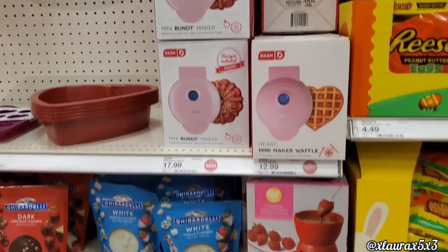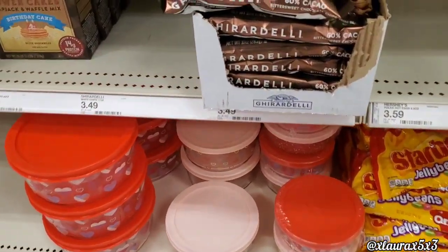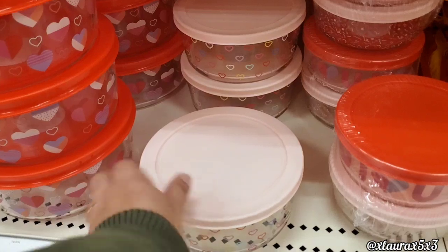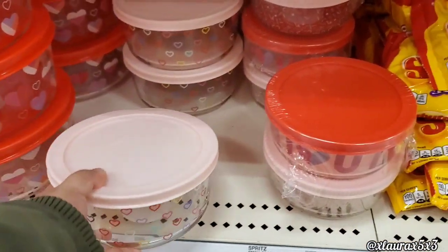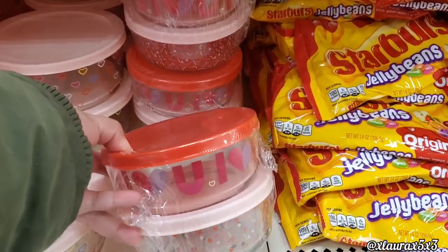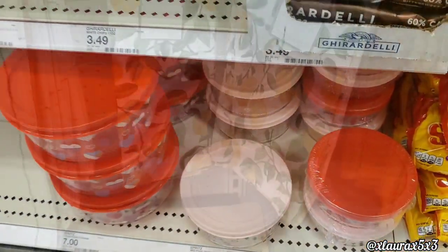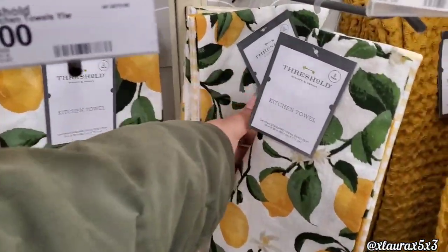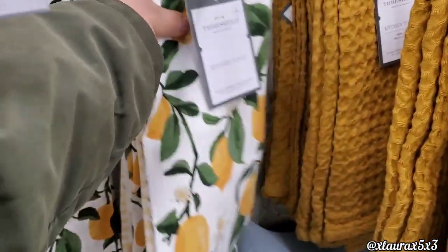Here are more of their waffle makers. And of course, they do have their seasonal glass canisters — they have these every season, $6. They also have the smaller ones that come in too. I saw these lemon towels — these are by Threshold. You get a striped one as well, two for $8.